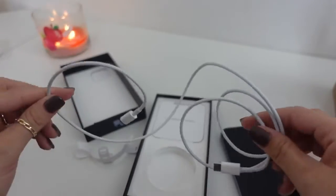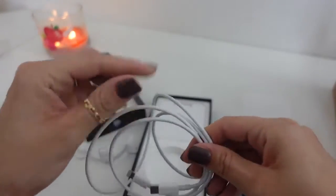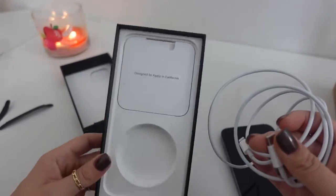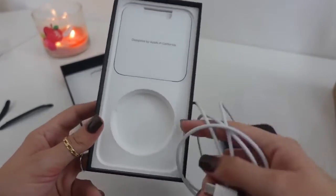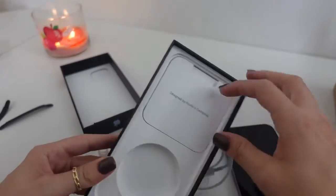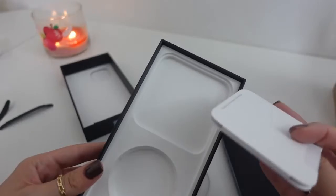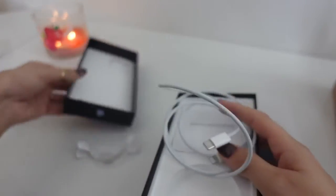The cable is Lightning to USB-C. I already have the MagSafe charger and two of the bricks, which charge your phone so much faster. I do think it's a little cheap on Apple's part — last year when I got the new phone there was no brick included. Apparently they're trying to cut down on their carbon footprint, but I think it's just an excuse to not give us a charger.